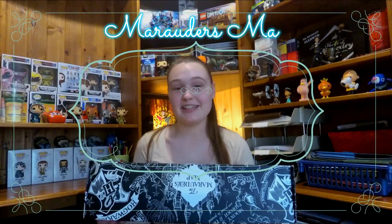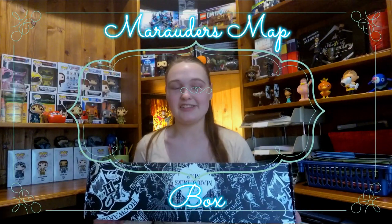Hi guys and welcome to my March review of the World of Wizardry Geek Gear box. But before we get started, let's take a look at my Marauder's Map box. For anyone new to my channel, this is my Marauder's Map box. I use it to collect all sorts of Harry Potter merchandise that I come across — personal favourites, bits and bobs, stuff that I love. Sometimes I put in my favourite Geek Gear items as well, and sometimes it's official and sometimes it's not.